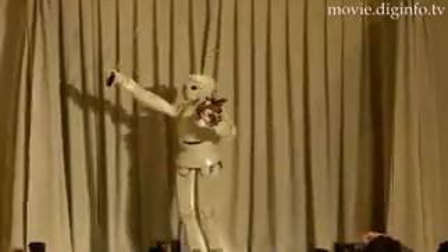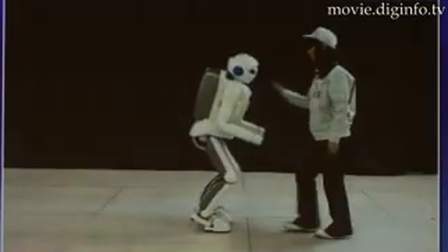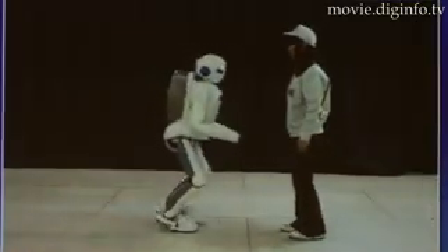With easy bipedal motion, the violin-playing robot can run, stabilize itself when knocked off balance, and can jump, due to its improved ankle joints.